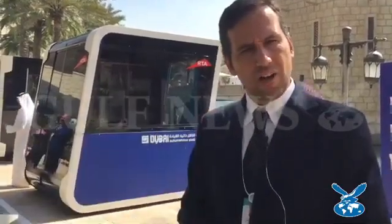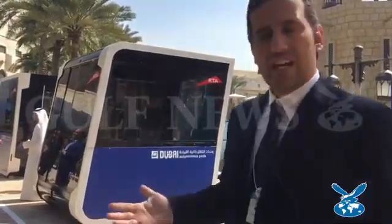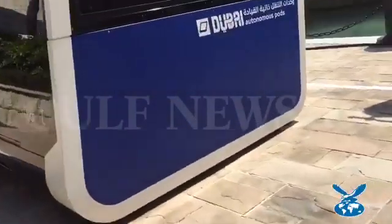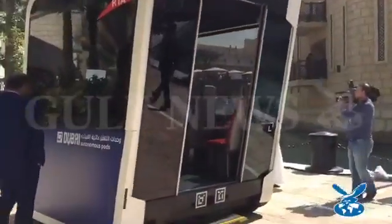We had the opportunity, given by the Dubai government, to showcase those vehicles here. This is actually our first global launch — we can showcase two full working vehicles. This is just a short length to show how they operate, but they basically autonomously connect and disconnect. They have a front door and a back door, which allows people or goods to be moved from one vehicle to the other once they are connected.